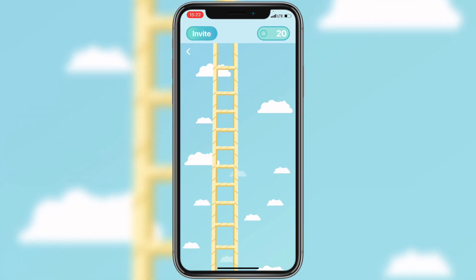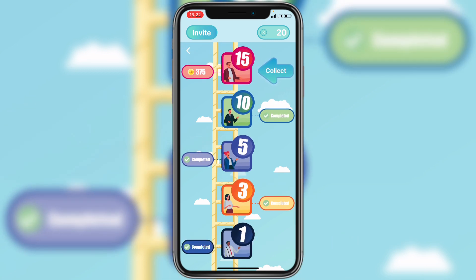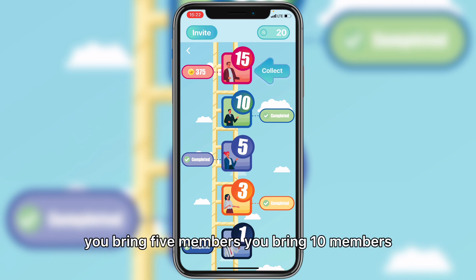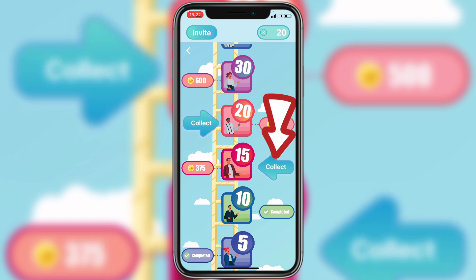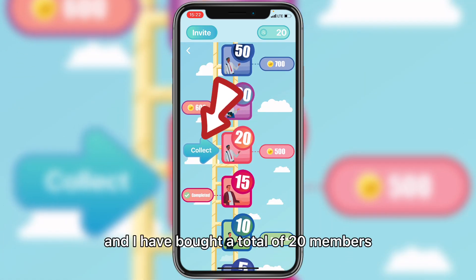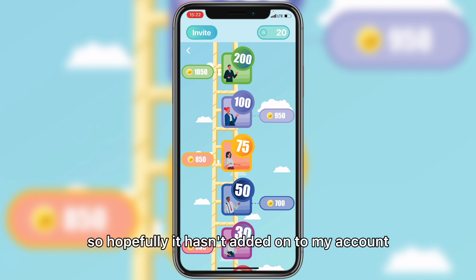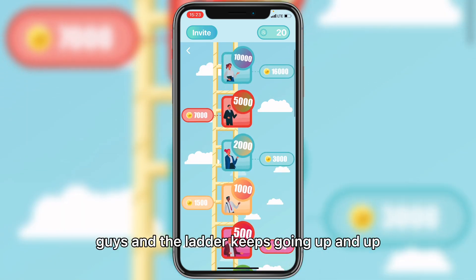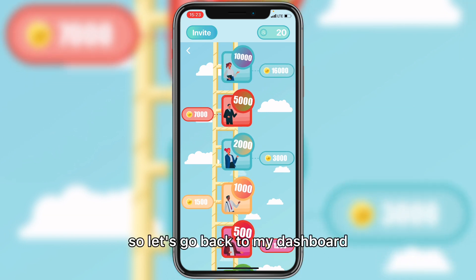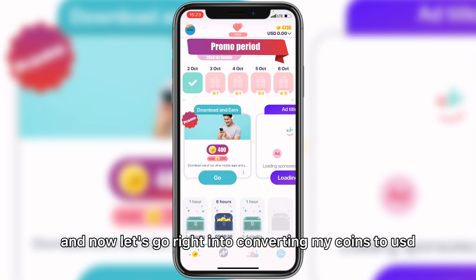When you click on it, you can see the rewards you get. Apart from inviting and earning, when you bring 3 members you get a reward, 5 members, 10 members — I have a reward for bringing 15 members which adds to my coins. I also claimed 500 coins for bringing 20 members. Going back to my dashboard, I now have about 4,700 coins, so let's go right into converting them to USD.